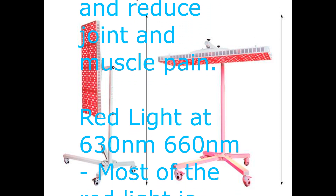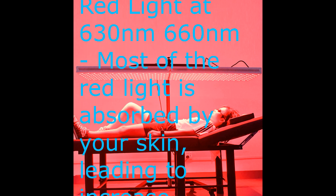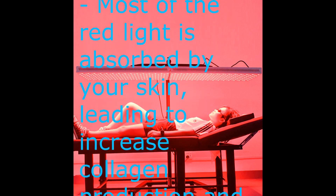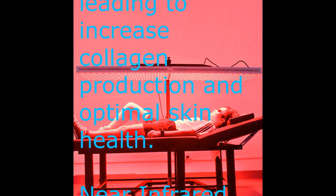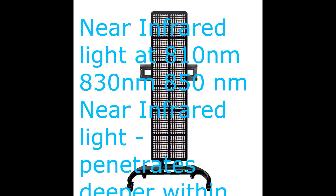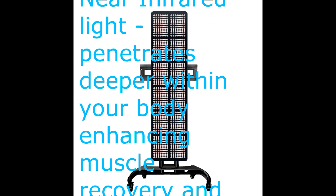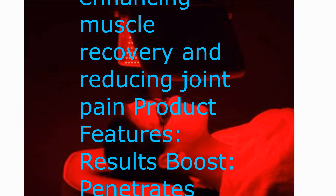Red light at 630 and 660 nanometers is mostly absorbed by your skin, leading to increased collagen production and optimal skin health. Near-infrared light at 810, 830, and 850 nanometers penetrates deeper within your body, enhancing muscle recovery and reducing joint pain.